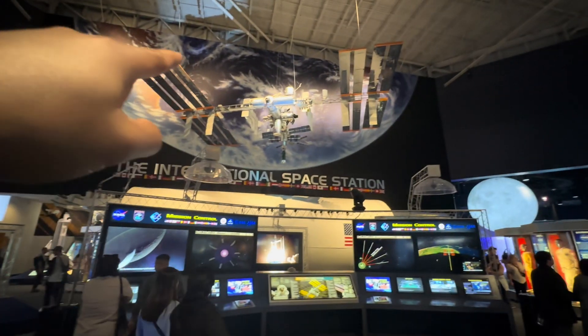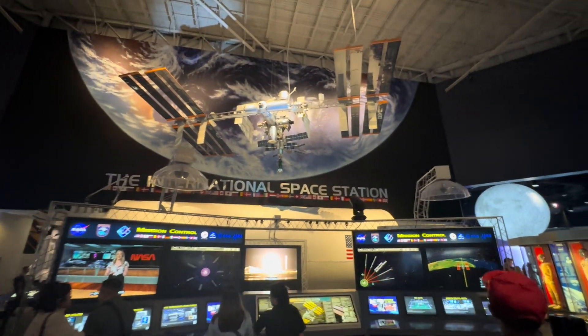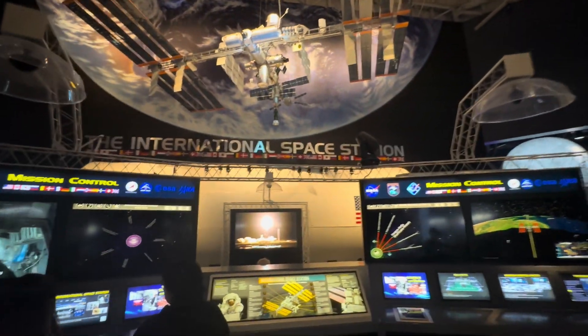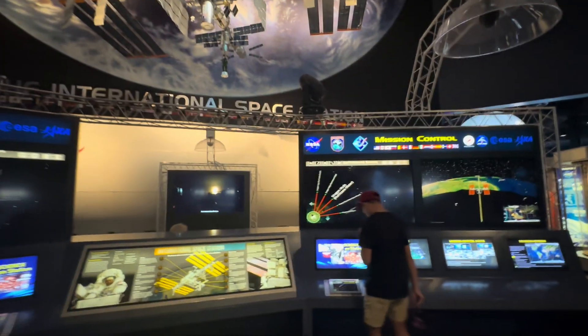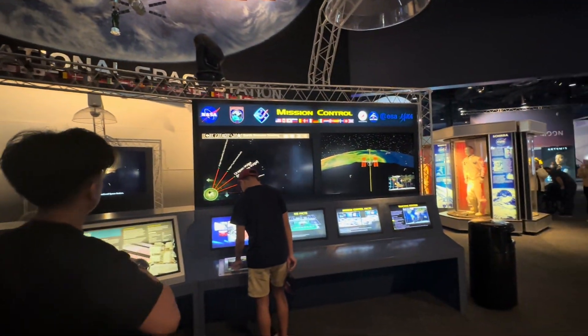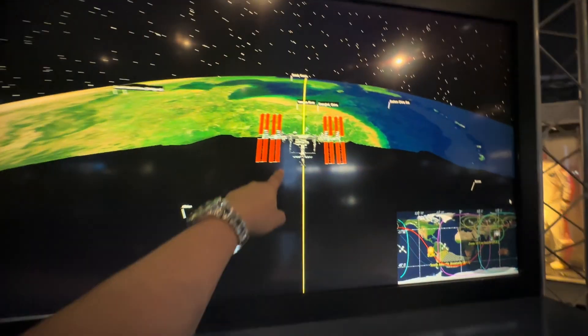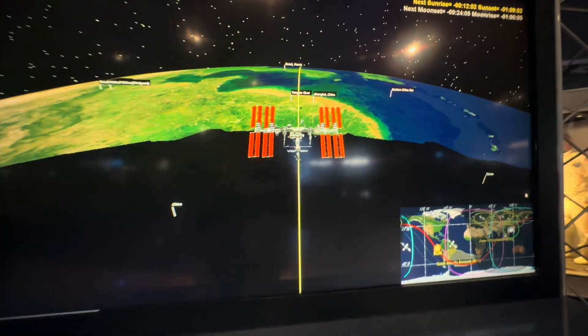That is a model of the International Space Station right there. This is amazing. Right now the Space Station is right here somewhere in China.